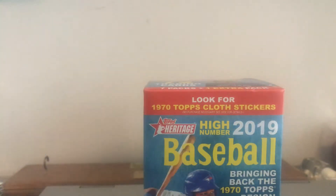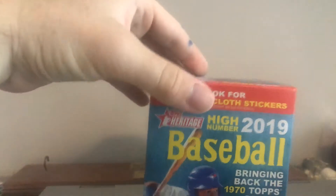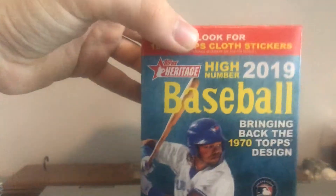What's up guys, Harris Artigraphs back again with another unboxing. This time we got a blaster of Heritage High Number 2019. It comes with eight packs and let's bust it up and see what we get. Hoping for one of the big rookies like Vlad, Keston, and Hiura. So let's find out who we got.